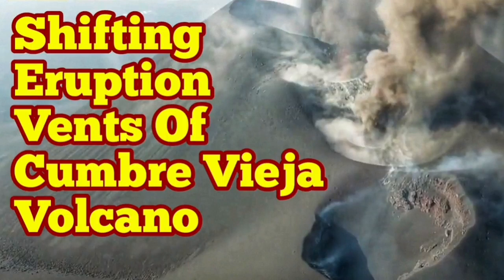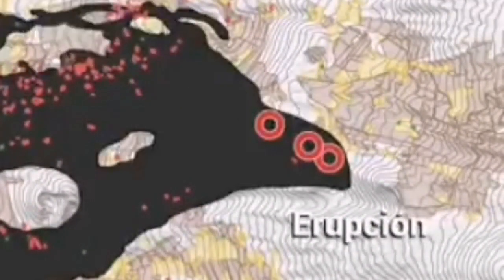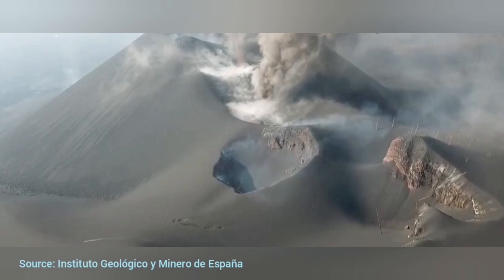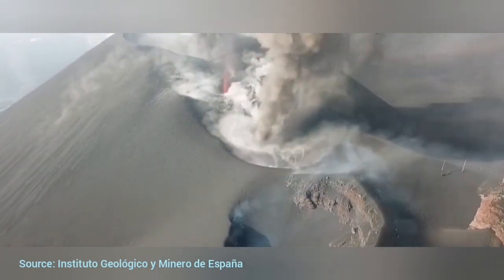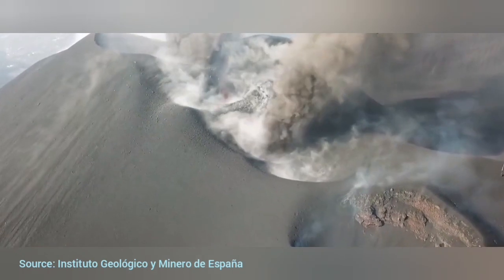Shifting eruption vents of Cumbre Vieja volcano. You may have seen a lot of videos about the eruption of the volcano — live cameras, everything. The shifting pattern of this volcano's vents is unique and beautiful, and in this video you can actually see the actual vents. Almost all of them are erupting now, even the one in the foreground, closer to us.